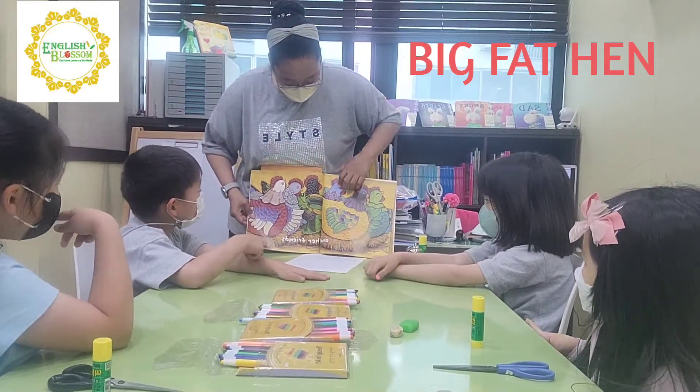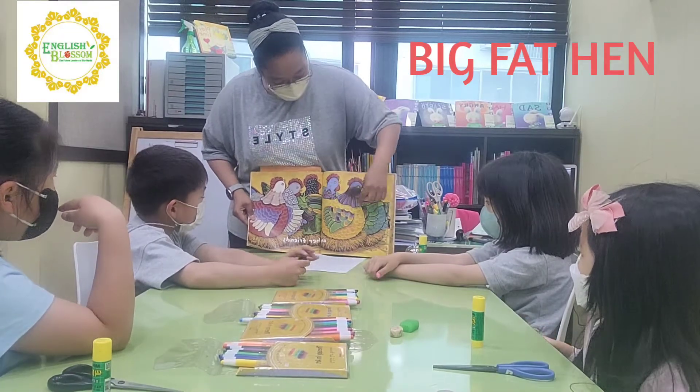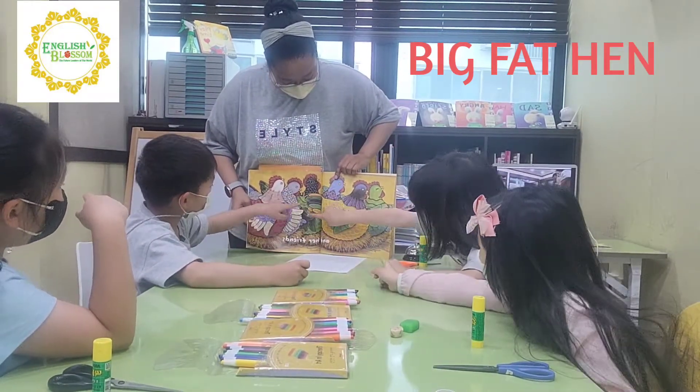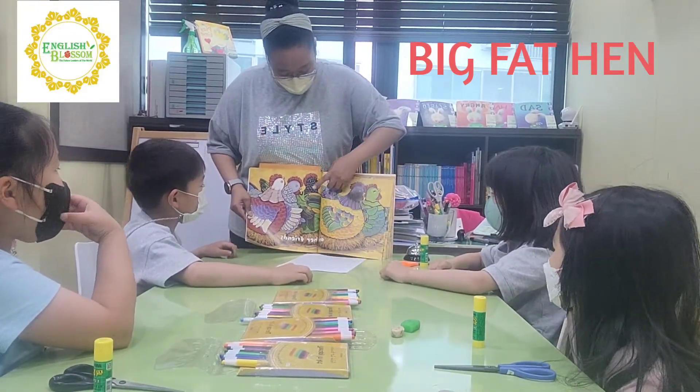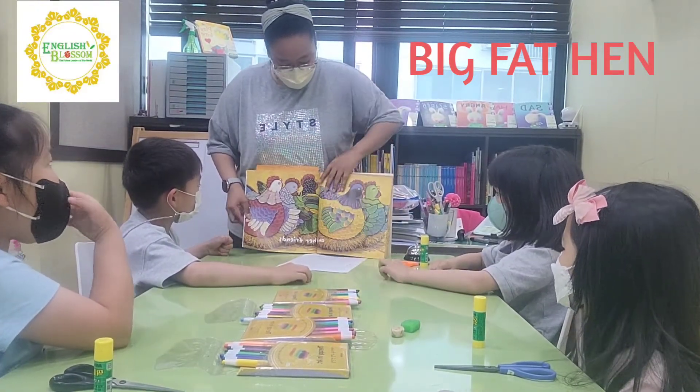Okay. And then, and her friends — how many friends does she have? One, two, three, four, five, six. Really? Let's count. One, two, three, four, five, six. Good job.